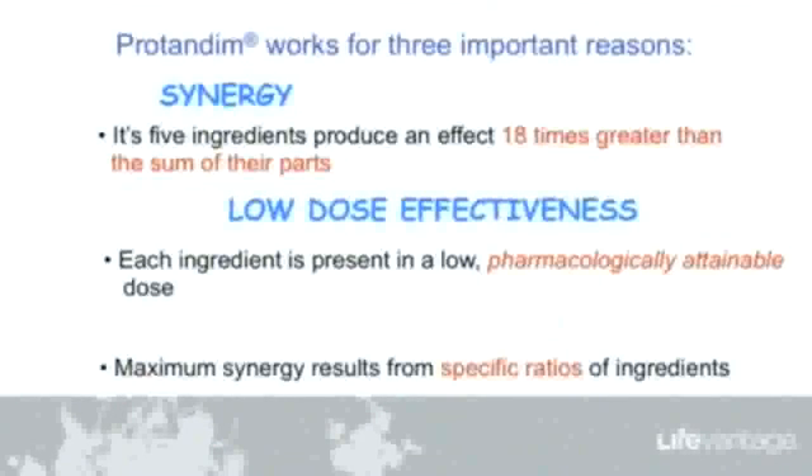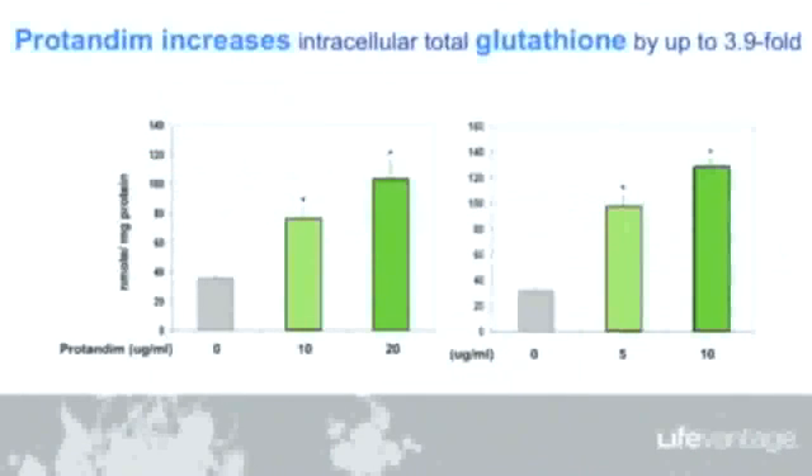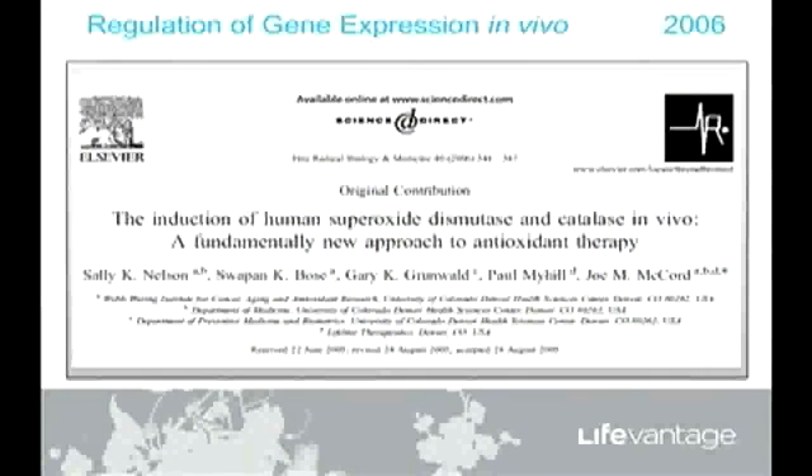This paper also showed that glutathione is dramatically increased — nearly four-fold — by treating cells with Protandim. And it's not because Protandim contains the precursors you need to make glutathione; it doesn't. How is it working? It's causing the enzymes that make glutathione to be produced. We published this in 2006.